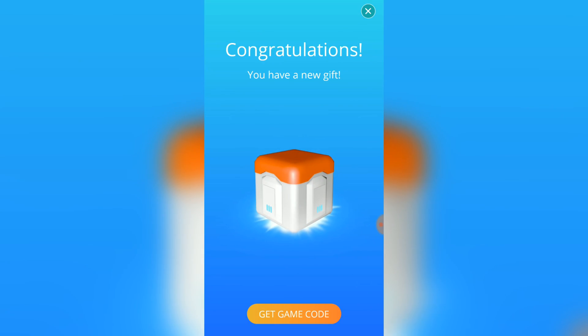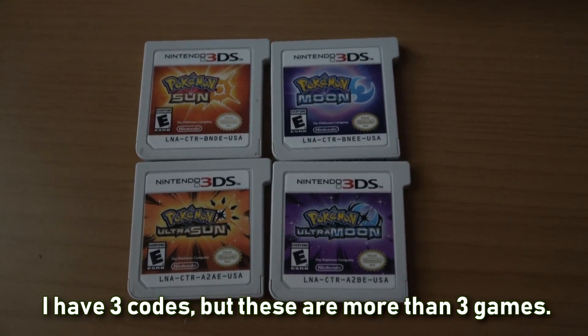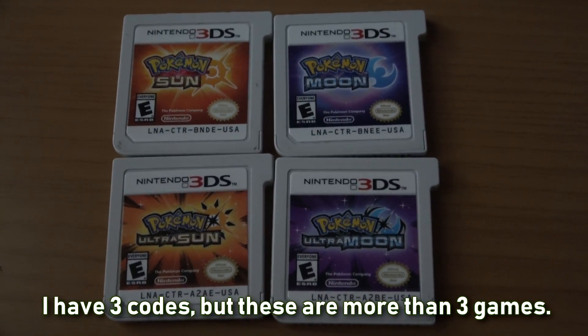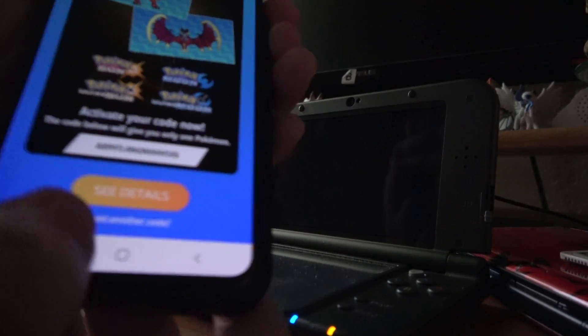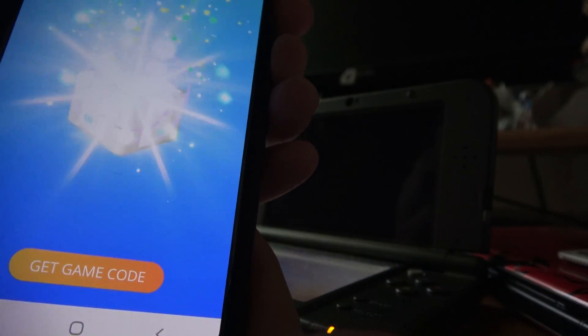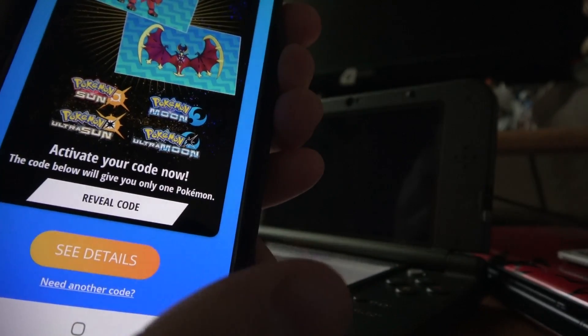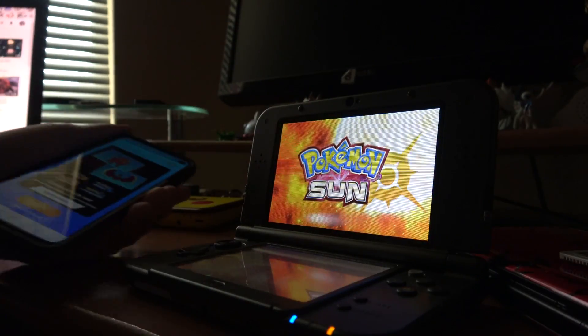You're limited to three codes per QR scan, and I wanted to get one on Sun, Moon, Ultra Sun, and Ultra Moon, so I was originally planning on logging into a different account, but because of airplane mode that kind of complicated things, so I just obtained the codes for my one account. When I got home, I put my phone in airplane mode again to load up the app, and I turned on Wi-Fi, and that let me actually view the code whenever I clicked reveal code on the app.